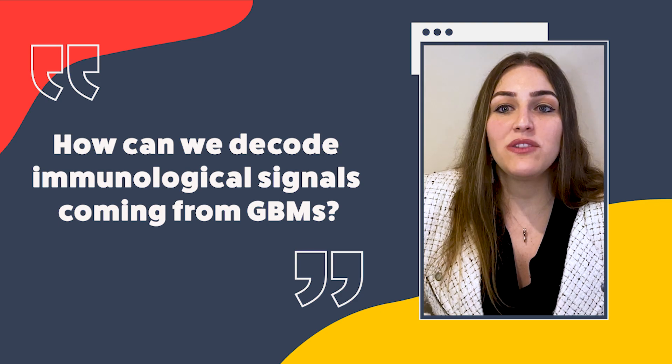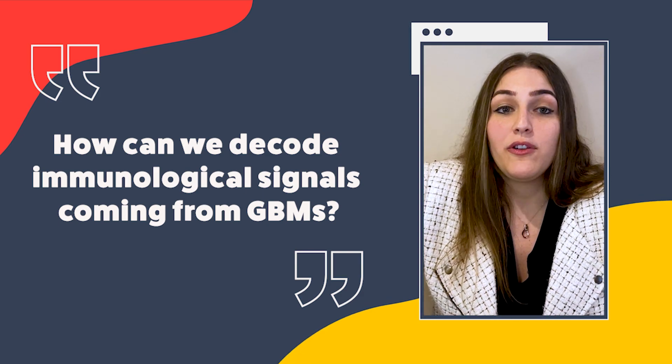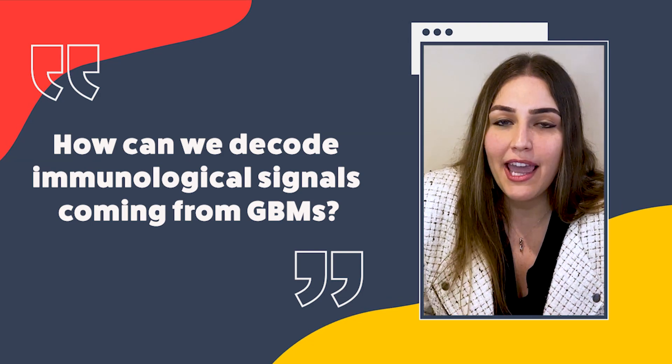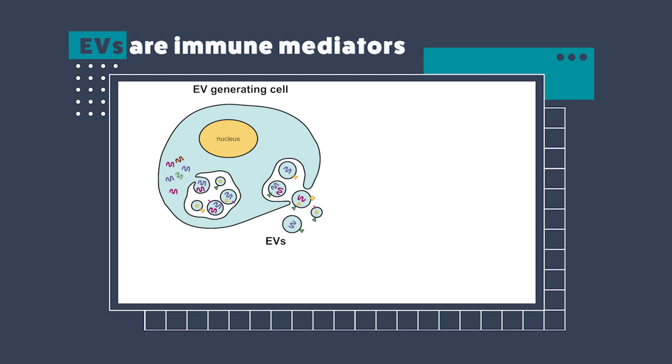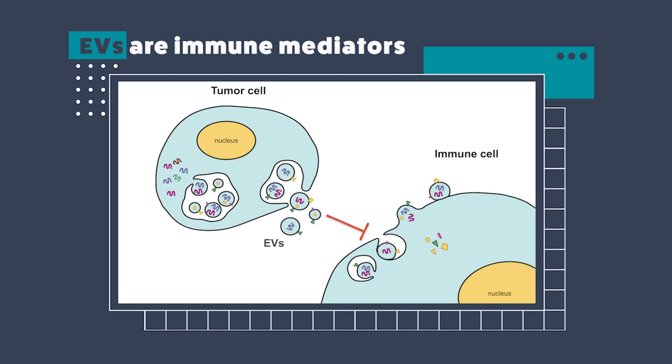The next thing we wanted to address was inflammatory signals — how can we decode other messages coming from the immunological part of the disease? Since the immune system of these patients is shut down, what information can we gain from that? EVs are known immune mediators in both normal and tumor conditions; healthy cells can also release EVs into the bloodstream, mediating cell-to-cell communication. But when EVs released from tumor cells are taken up by immune cells and other cells in the body, they can shut down immune responses and prevent important immunological processes.